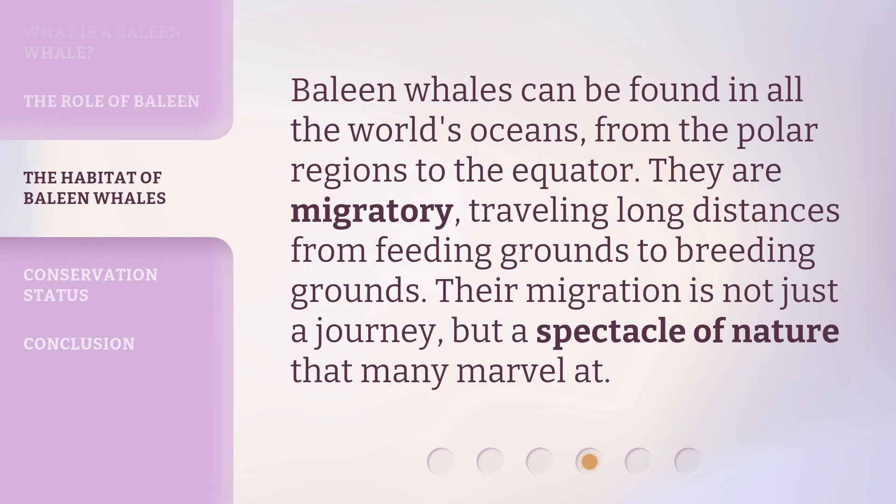Baleen whales can be found in all the world's oceans, from the polar regions to the equator. They are migratory, traveling long distances from feeding grounds to breeding grounds. Their migration is not just a journey, but a spectacle of nature that many marvel at.